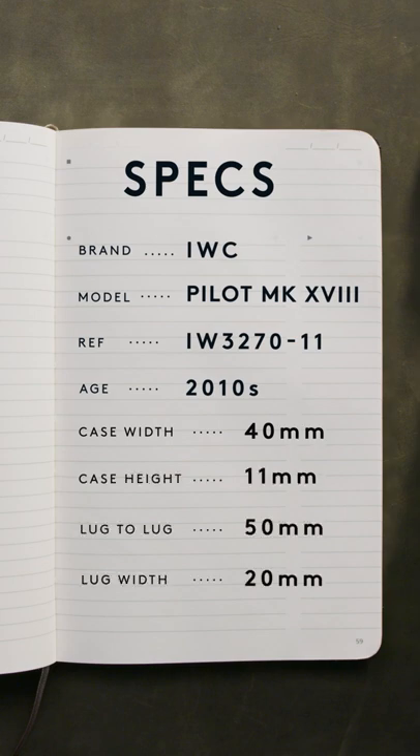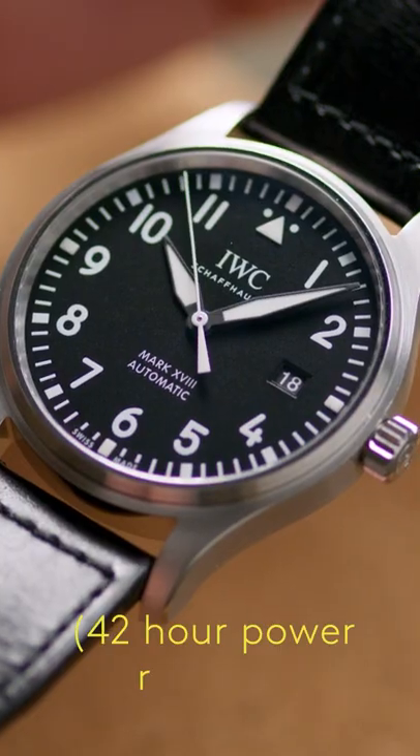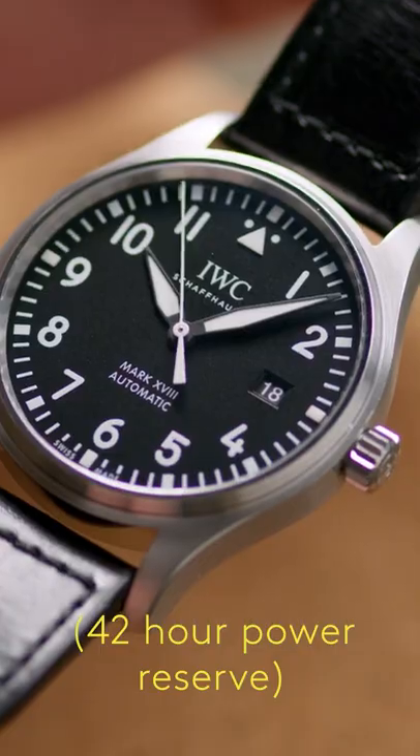Inside the Pilot stainless steel case, the automatic IWC caliber 30110 supplies 42 hours of power reserve with a full wind.